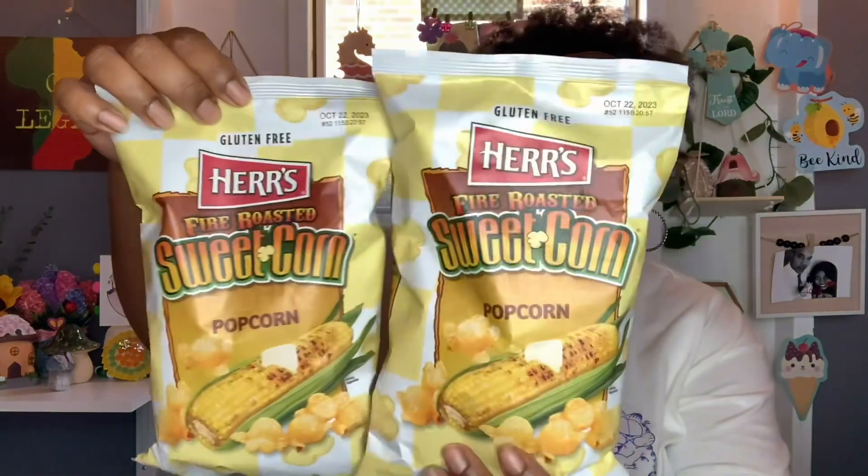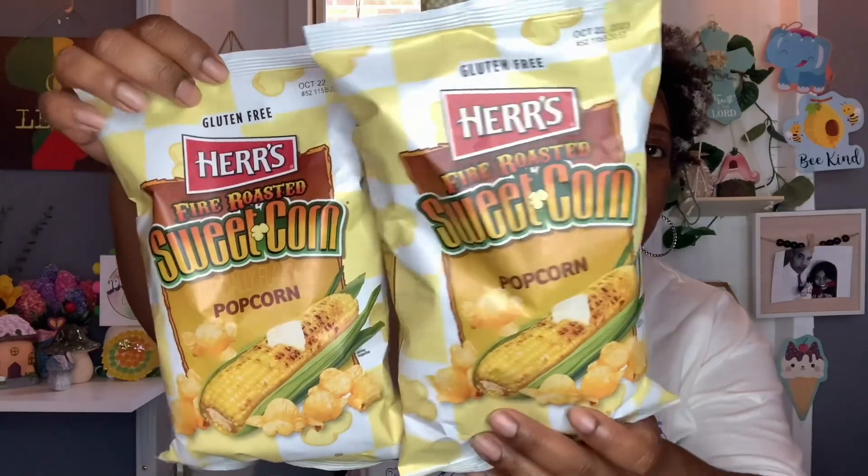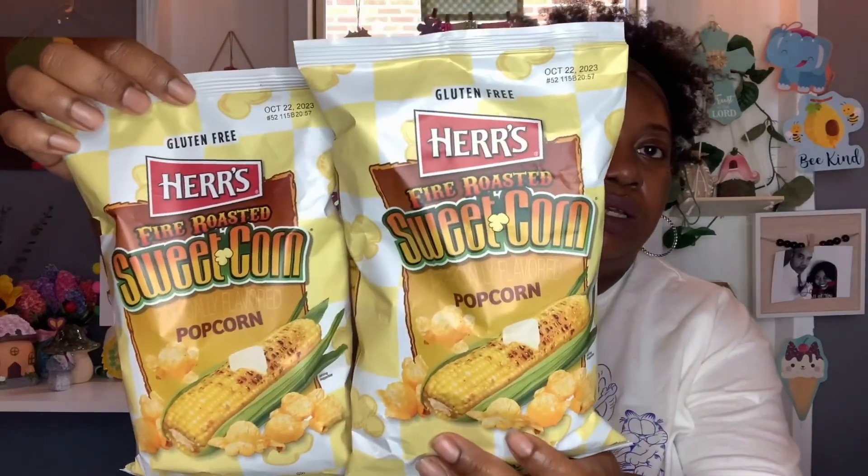And then these right here — I was hooked on these for a while but I haven't been able to find them until now. So I was so happy when I finally saw them again. These are the Herr's Fire Roasted Sweet Corn Popcorn, and you get 1.5 ounces. The best buy is October 22nd, 2023. I was super happy to see these again — they restocked these and I grabbed two bags. I love these, they are so good.